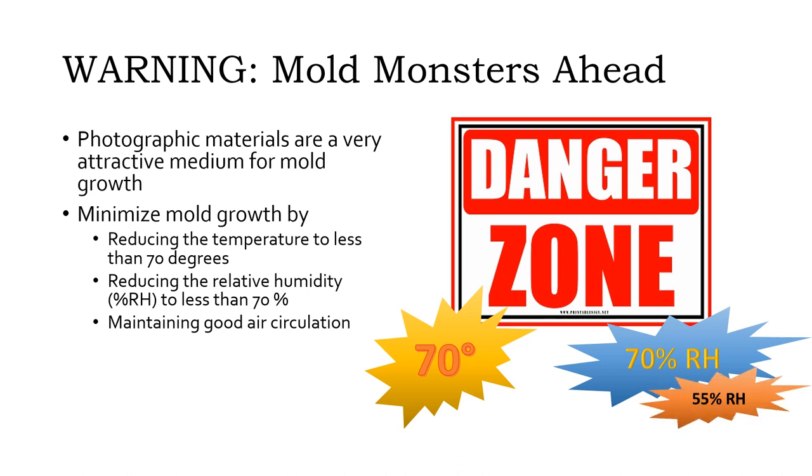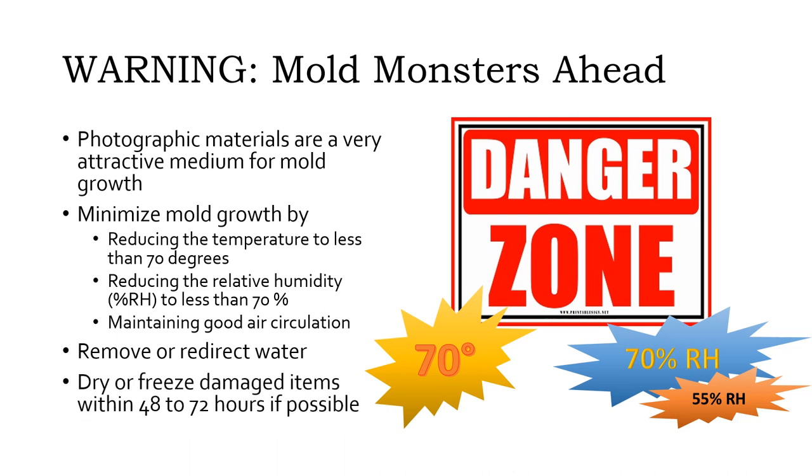Tintypes and other metal plate photographs need even lower humidity to prevent corrosion, generally no more than 55% RH. It is also important to remove water from the emergency incident scene, shut off or redirect water sources, and pump out or mop up standing water. Damaged items should be dried or frozen before mold growth begins, typically within 48 to 72 hours. However, after major incidents, it may not be possible to access the area and items needing attention for much longer periods of time.